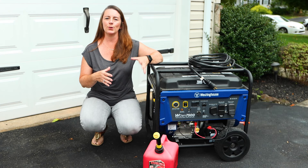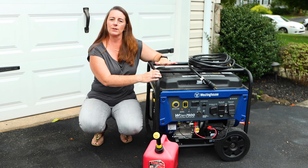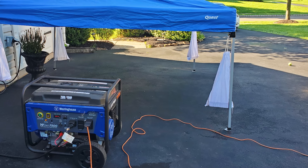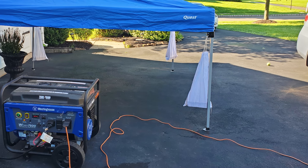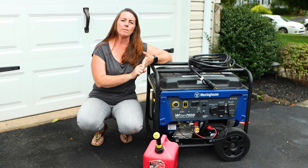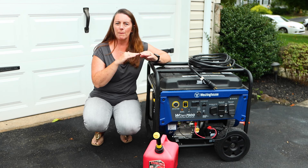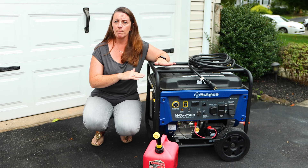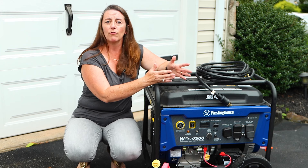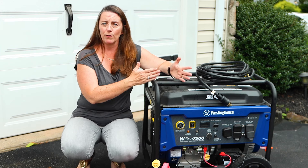The most popular way to use a generator is to buy a portable generator and run it outside in the driveway, then hook an extension cord from the generator into the house where you can plug in a sump pump, your refrigerator, your hot water heater — the essentials you need to keep the home at a bare minimum of safety and function. It's very affordable, costing anywhere from $400 to $800 depending on the size.